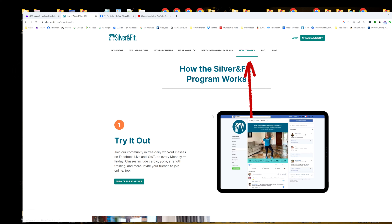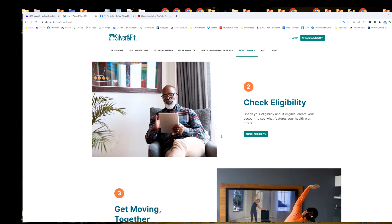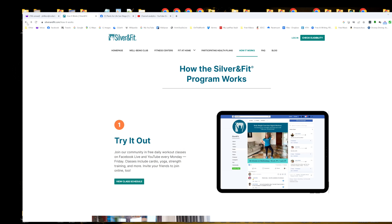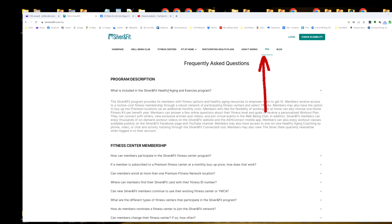How it works: you try it out — you can click on this and do it all yourself. See what the schedules are, make sure that you're eligible. Click on that and you can put in your own information, submit it to them, and find out if indeed you are eligible for the program.